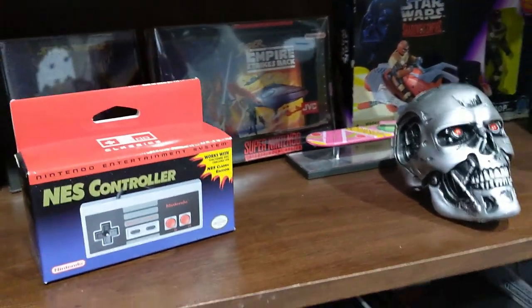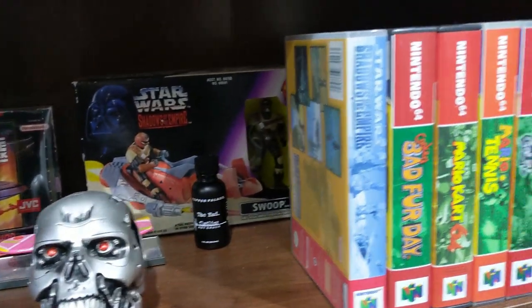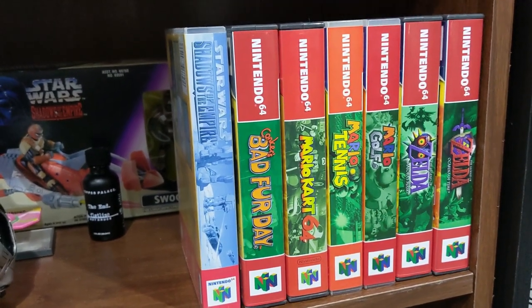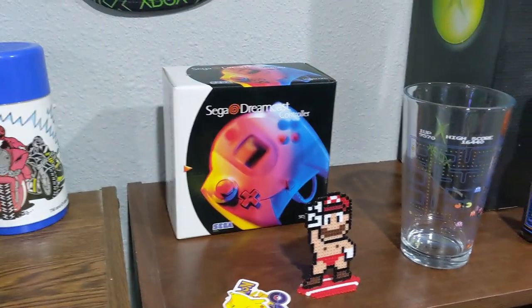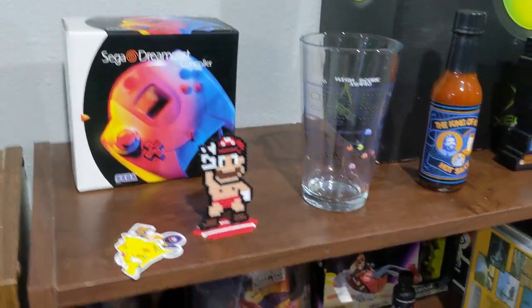I won't go over and explain literally everything, but these are some of my favorite things. I have the Terminator NES box and repro boxes for these games along with manuals for most of them — except Conker so far, but I'm working on that.